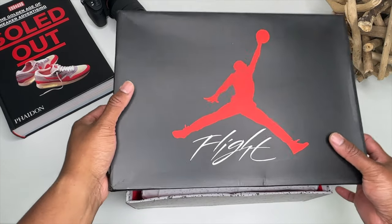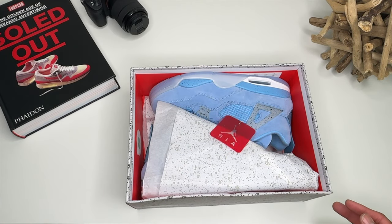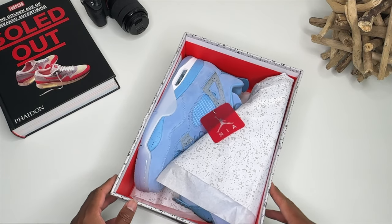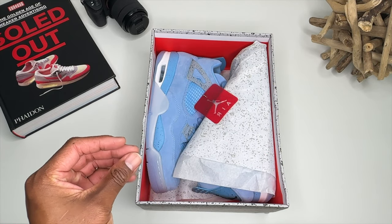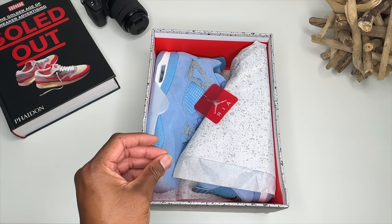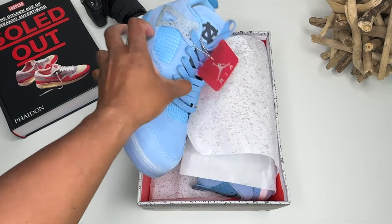Today I have for you a pair of exclusive Air Jordan 4 UNK — University of North Carolina, Carolina Tar Heels. Look at the blue — I know I love me some blue anyway. Let's go ahead and delve into this beautiful looking sneaker.